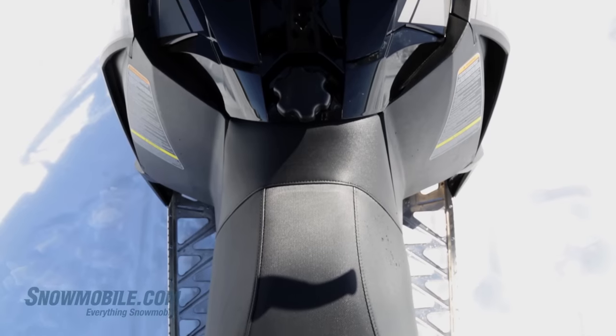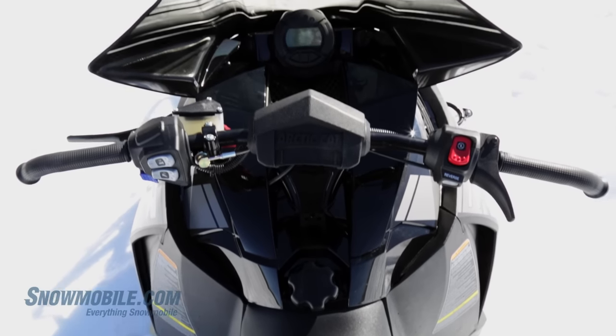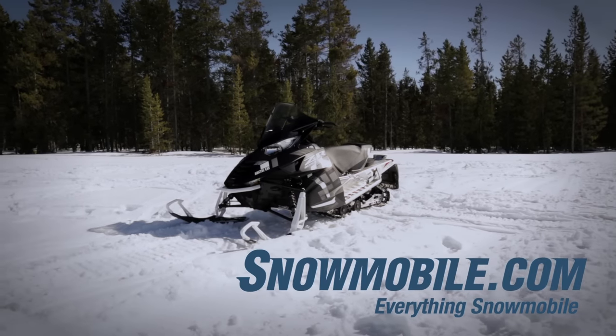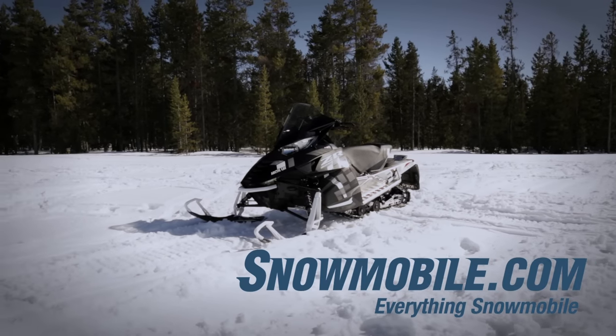Arctic Cat has really done a nice job in remodeling and remaking their value line. The 700cc four-stroke twin is just the start of what Arctic Cat will have for the future. You can read our reviews on snowmobile.com and you can check out the buyer's guide for prices and options.